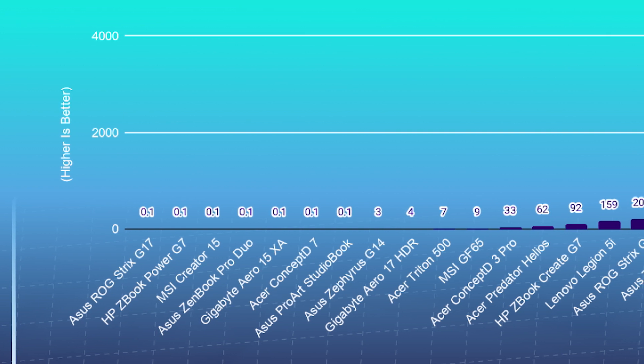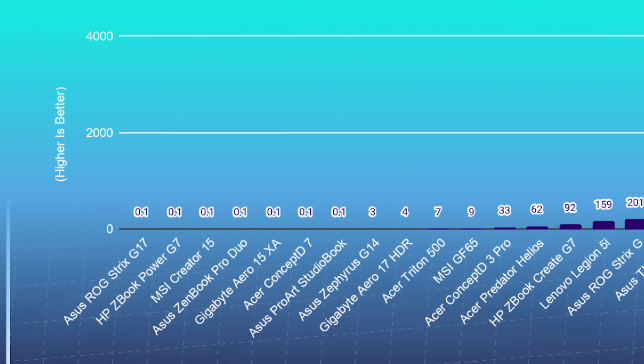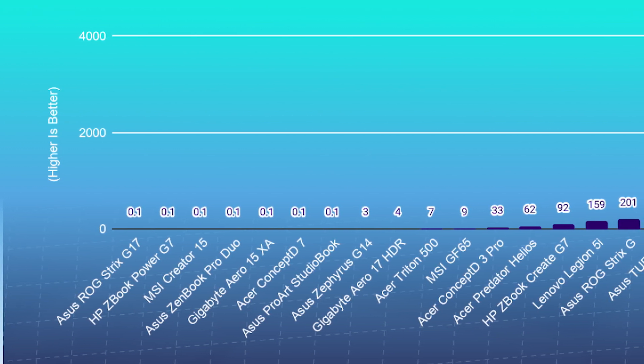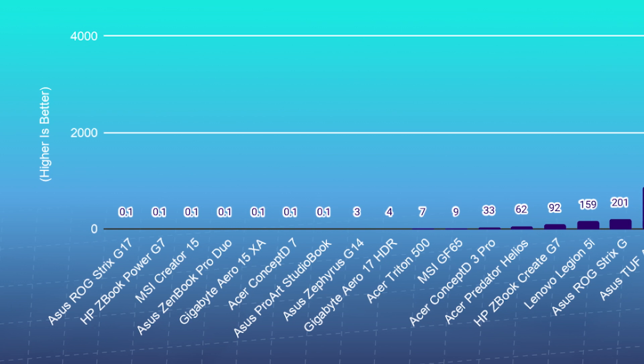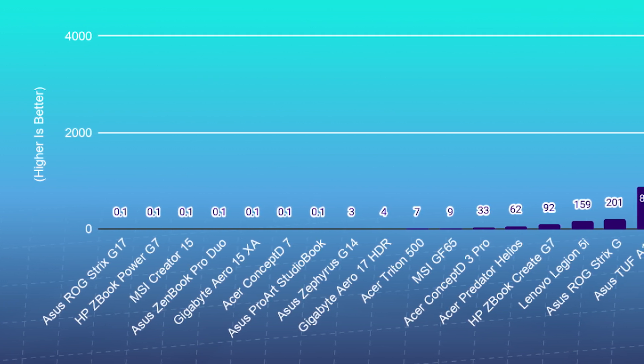Note that it also comes with 64 gigs of RAM, which will help with playback as it gives Premiere Pro a much higher ceiling for RAM allocation. Next on the list is the HP ZBook Power G7 with its Intel Xeon W10 855M — six cores and 12 threads — and the Nvidia Quadro T2000 with four gigs of GDDR6 VRAM.